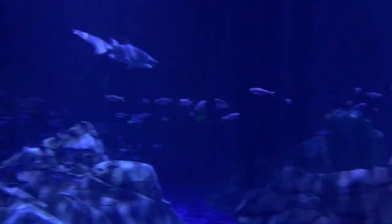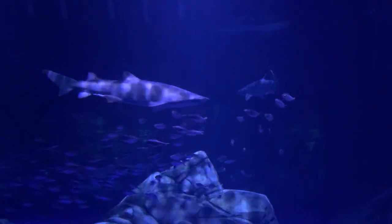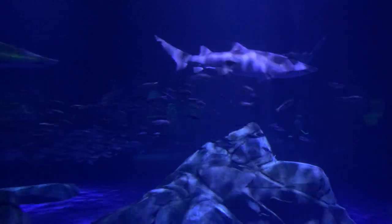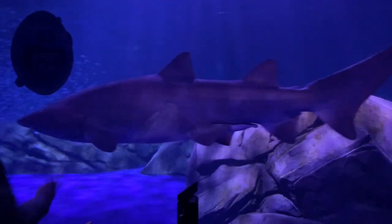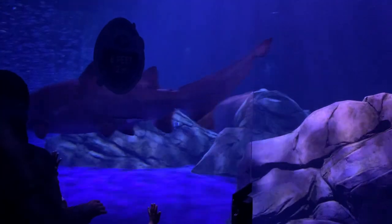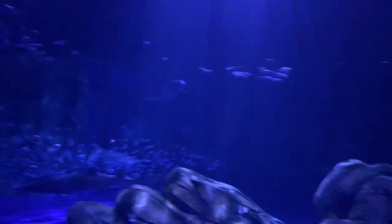With its state-of-the-art, floor-to-ceiling acrylic viewing windows, this gallery offers excellent visual access to the mysterious underwater world of sharks. In this gallery you can view great hammerhead shark, sand tiger shark, tiger shark, and silver tip shark. There is no flash photography allowed in this area, but you can enjoy the view.